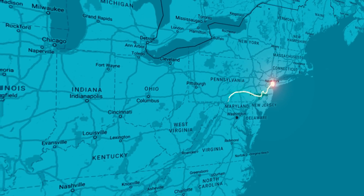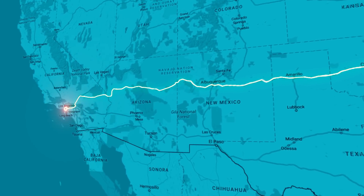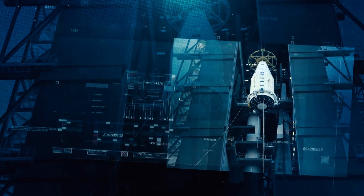Imagine trying to drive from New York to Los Angeles, and there's nowhere to fill up your gas tank along the way. That's the way it is today for anyone who wants to send something far out into space. You've got to take everything you want with you, including your fuel, and when you load up with all the gas that you need, there's really not room for anything else.